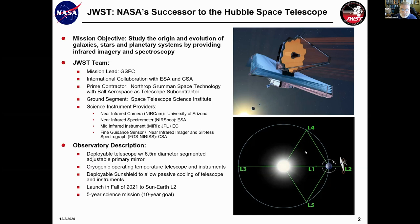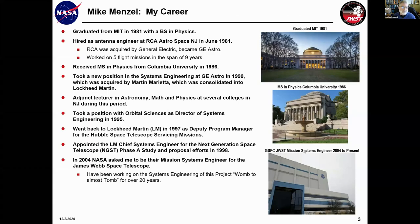I wanted to chat a little bit about my career. I graduated from MIT in physics in '81 and was hired as an antenna engineer at RCA Astro right after I graduated. RCA was acquired by General Electric and became GE Astro. For the first nine years of my career, I ended up working on five flights, which was quite lucky for me. A lot of folks that go directly to NASA don't get that opportunity.